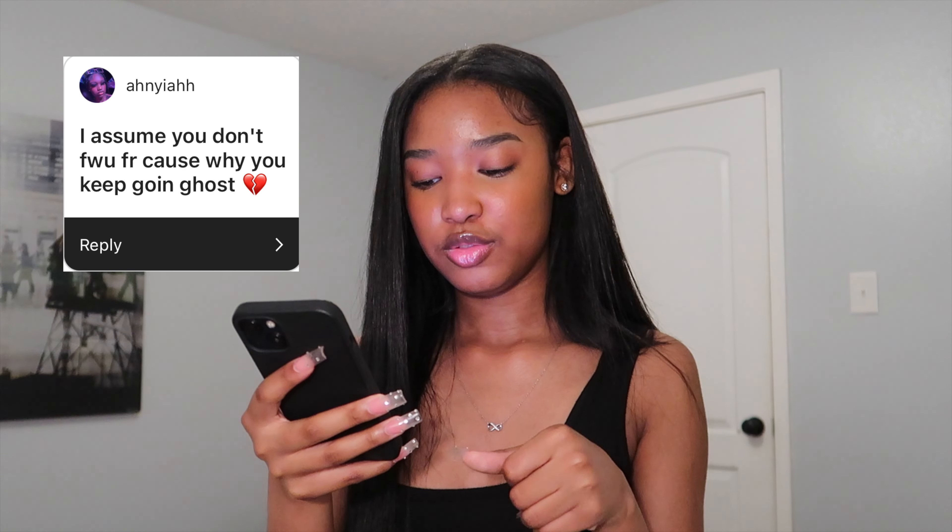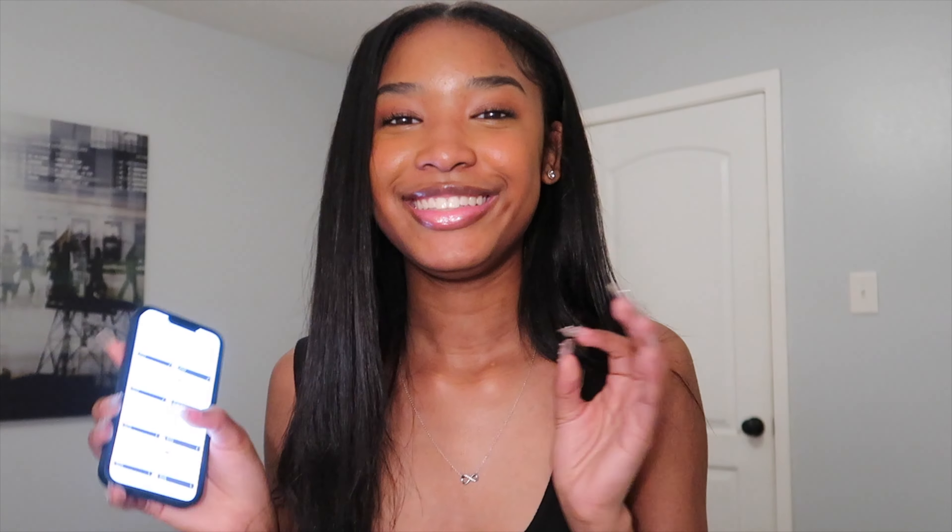Last assumption: somebody said 'I assume you don't mess with us for real because why do you keep going ghost?' That is not true — I love y'all. I just be all over the place. But I feel like I've gotten more consistent on TikTok and Instagram. I already posted in January, and I want to post something in February for Valentine's Day — we'll see how that works out.